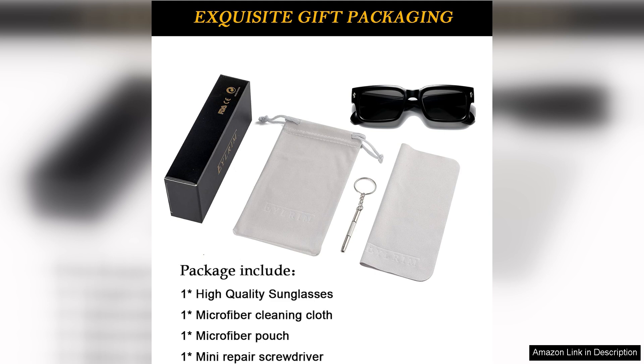Overall, the iRim Square Frame Sunglasses are a fantastic choice for anyone looking to elevate their style, with their fashionable design, comfort and protective features. They are a must-have accessory for this season. Get ready to turn heads wherever you go.